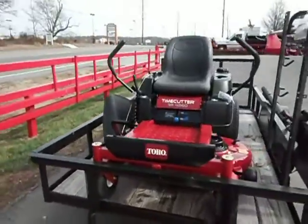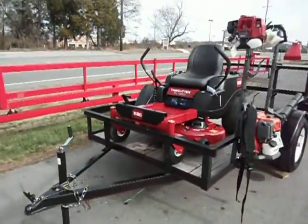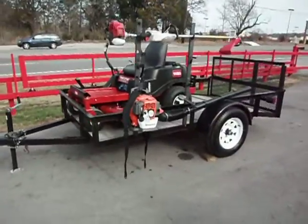This trailer is an A-frame dovetail with a gate, new tires and wheels, and a 3,500 pound axle.